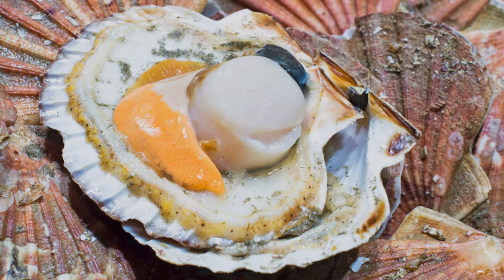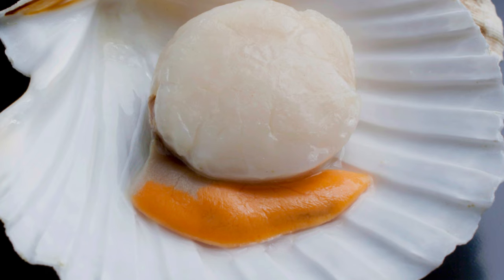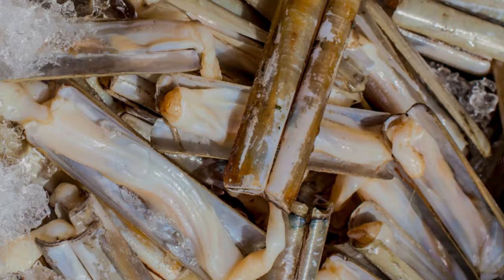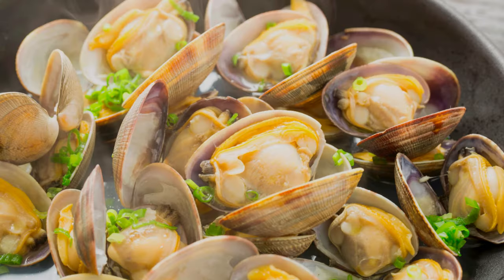Scallops, with their sweet flavour and tender texture, are prized by chefs and home cooks alike. The roe, or coral, is also edible and full of flavour. Clams, including the long finger-like razor clams, are excellent in pasta dishes or simply steamed and served with butter.